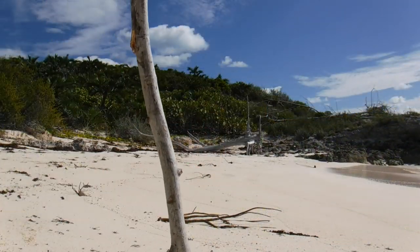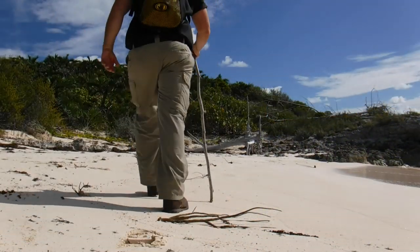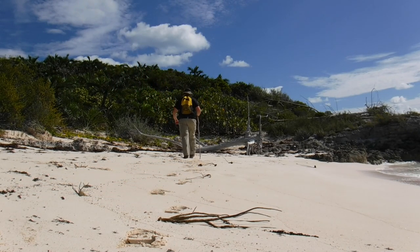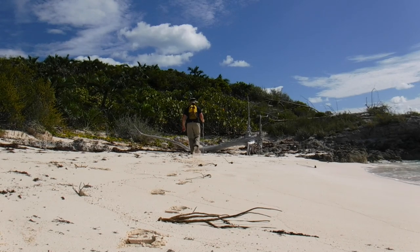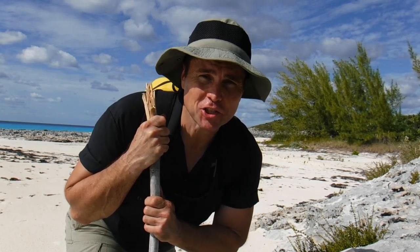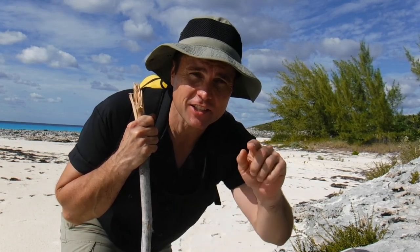Thanks again for watching. This is James Bender for Waypoint Survival. Please like, share, and subscribe. Make sure and check the links in the description box below, and don't forget to check the bell button for all of our upcoming videos. We'll talk to you next time.